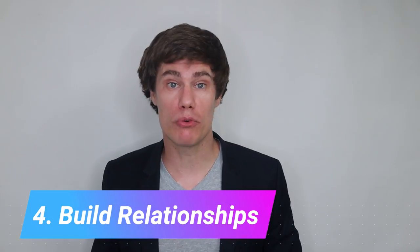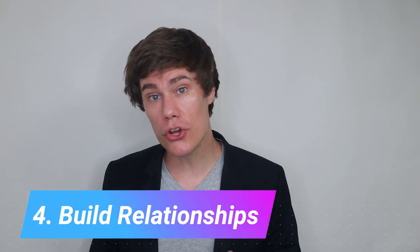Number four: build relationships. When students like you, they will open up and give you their best. Before class starts or when they enter the room, ask them questions about their lives — how are they doing, what was their weekend like, anything special happening that week? Get to know them by showing you care. Do that and they will move mountains for you.